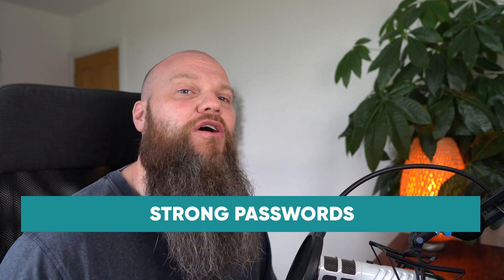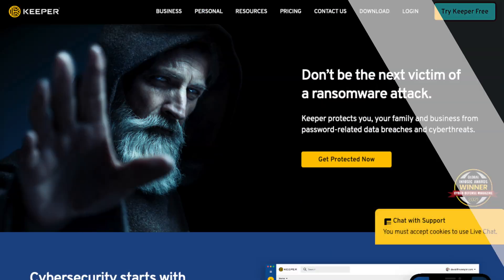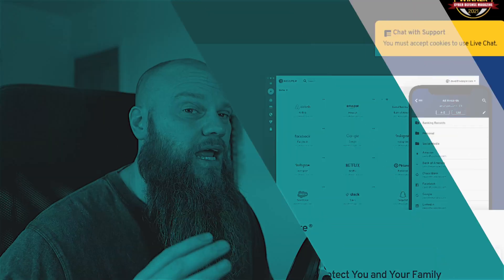My fourth tip to securing your Windows computer is to always use strong passwords. For your standard account, make sure your password is at least eight characters and try to make it complex. For the admin account, take it a step further — make sure it's at least 12 characters and complex. If you want help managing and creating passwords, I highly recommend a tool like Keeper Security, which is a password manager. There'll be a link below the video to sign up for a trial.